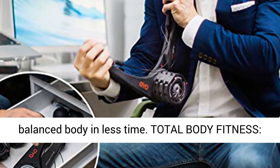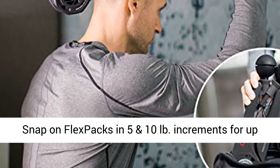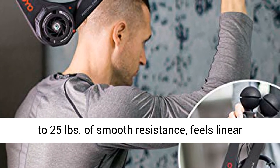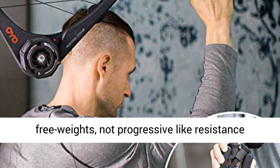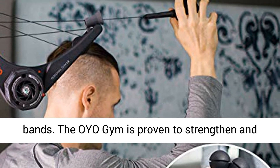Total Body Fitness. Snap-on Flex Packs in 5 and 10 pound increments for up to 25 pounds of smooth resistance — feels linear, equal through the range of motion like free weights, not progressive like resistance bands. The OYO Gym is proven to strengthen and shape your body, where you are right now.